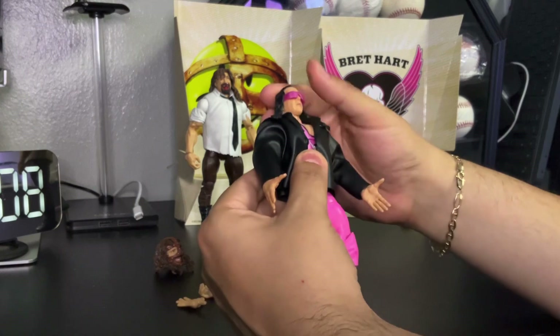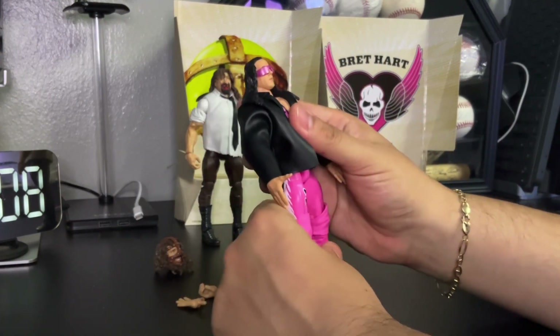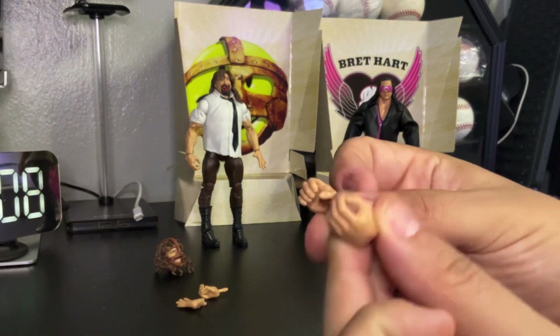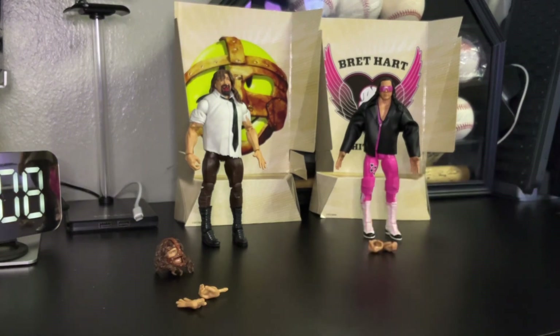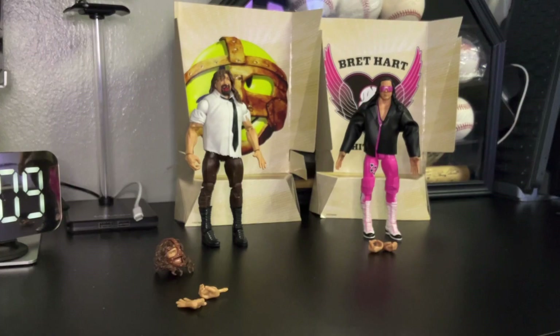Pretty awesome figure for the collection — can't wait to put this with my other Bret Hart figures. He also comes with two extra hands — two grabbing hands. So folks, that was it! Don't forget to hit the share button, the like button, subscribe, and follow me on Instagram at Lulu's Action Figures. Until next time!